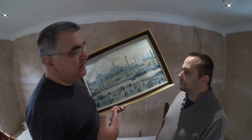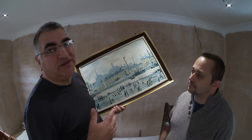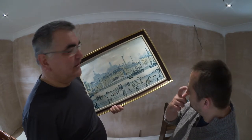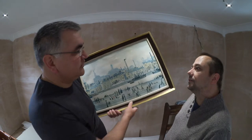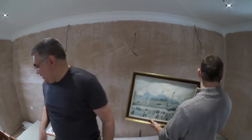So this is going into an antique, sort of stroke vintage shop I know, and he's going to sell it for me on commission. Fair enough. Alright, excellent.